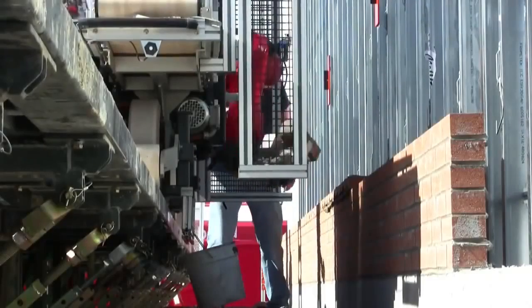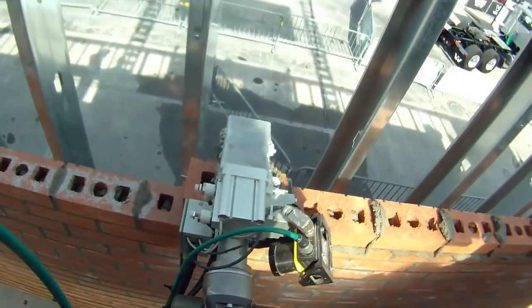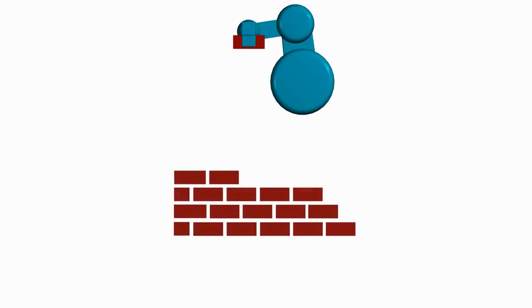During operation, while SAM is working within a given setup, the mason and the tender keep the system fed and keep it operating, but the system works independently of those people. If they happen to step away for a minute, happen to be talking about a particular detail, or are distracted for whatever reason, the system will continuously lay bricks during that time.